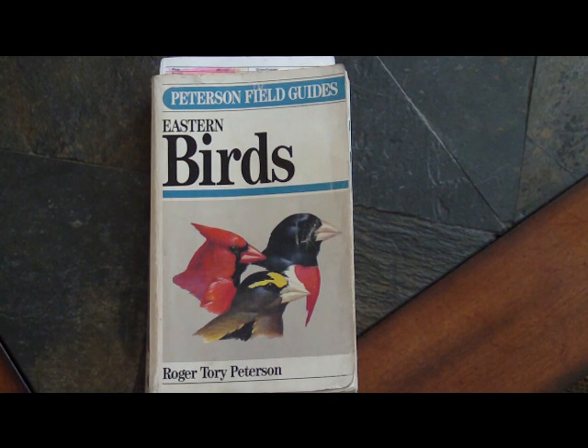Hi, a few people have asked me how do I identify birds and what books do I use. So I thought I would show you a few of my bird books. This is my favorite — Peterson's Field Guides for Eastern Birds. I have this particular book because I'm in Massachusetts.